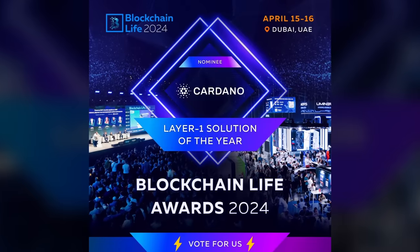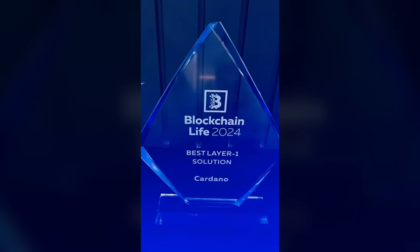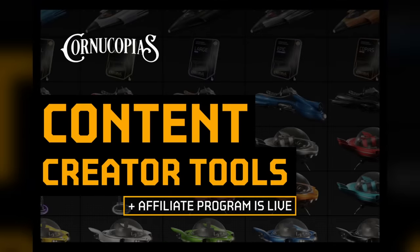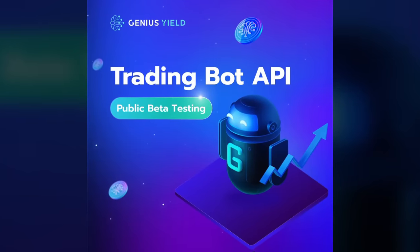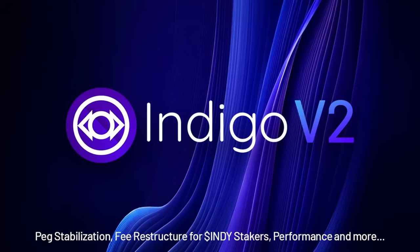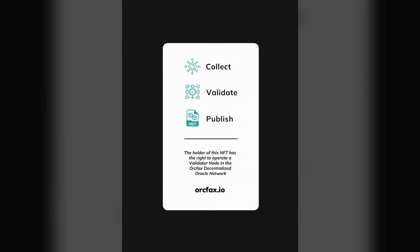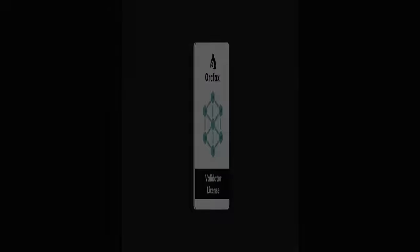First things first, there's a lot of action taking place in Dubai. We have the Blockchain Life Awards, ETH Dubai, as well as Token 2049. Cardano Layer 1 won a massive award at the Blockchain Life Awards. Following that, we've got updates surrounding MinSwap and USDM, Cornucopius and their content creator affiliate program, the deployment of the Genius Yield trading bot API, as well as the first vote for the GENS DAO, and a temp check for the release of Indigo Protocol version two. We've also got the Orkfax validator licenses minting right now, with about six remaining.